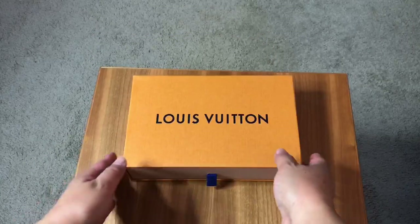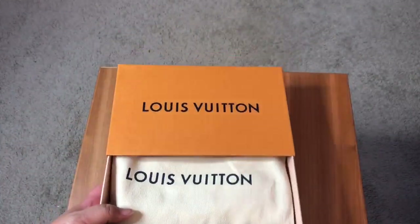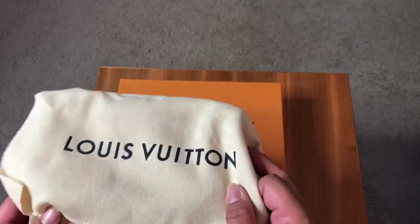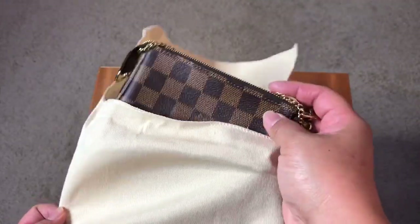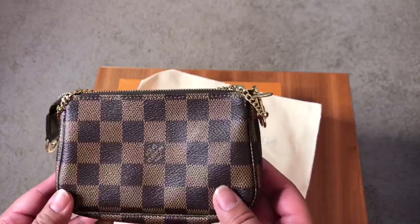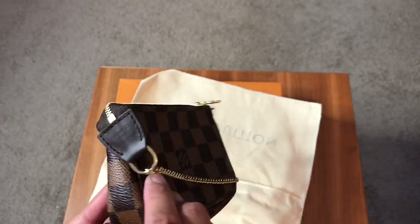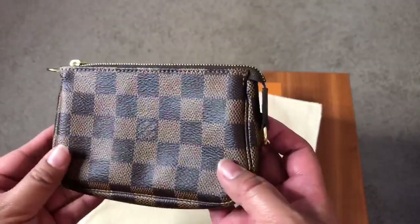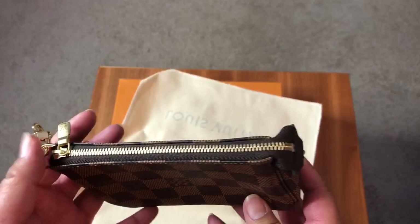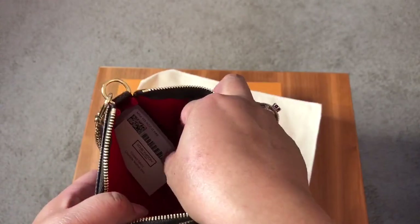My final LV piece — again Char came through for me. This came in a couple of weeks after I got the Christmas animation piece, and Char called and asked if I was still interested — and absolutely yes! This is again a mini pochette in the Damier Ebene. They so rarely get these pieces in the boutiques anymore, so I definitely wanted to jump on it. This one is made in France. I just really love having matching pieces to go along with my Speedys, so this will go great with my Speedy Bandoulière 25.